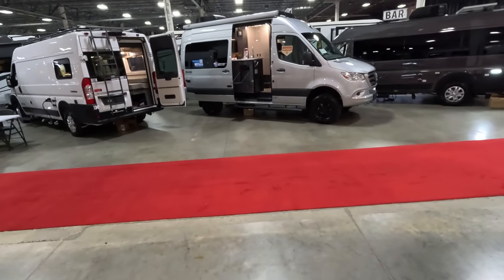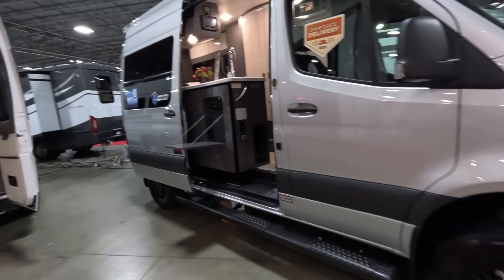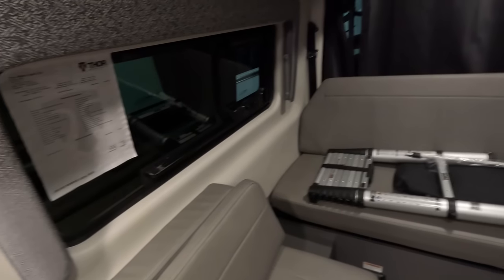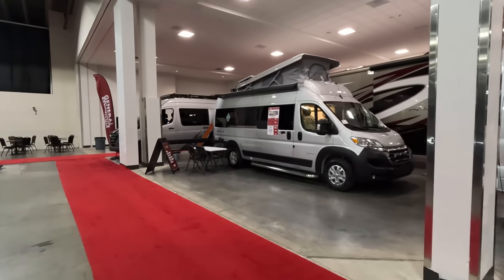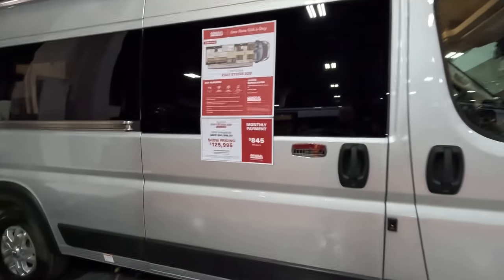Very nice — stock number 288546. Then we've got a Sanctuary across the way — very small, 19-foot Mercedes, stock number 281244. No sale price on this one; MSRP is $174. Again, there are 143 RVs here at the show. I'm not gonna lie, I don't think we're gonna see them all — I think I'm gonna fold in the towel. But we've got an Integra Ethos here: 20D with the pop top, 2024 — show price $125,995.